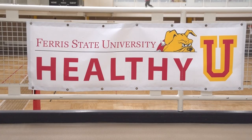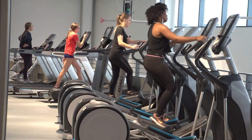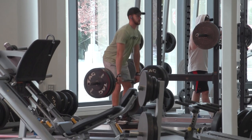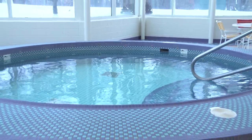The Student Recreation Center is a place for students to learn how to have an overall health and well-being lifestyle, relieve stress, and meet new people. It's a fun place for people to hang out or work out and be healthy while they're at college. Get out of that classroom mindset, come relax, enjoy yourself.